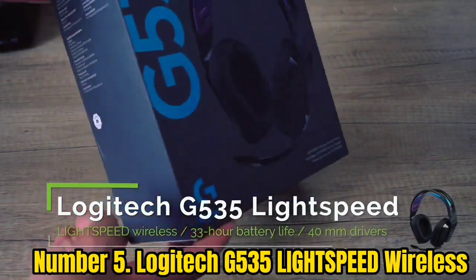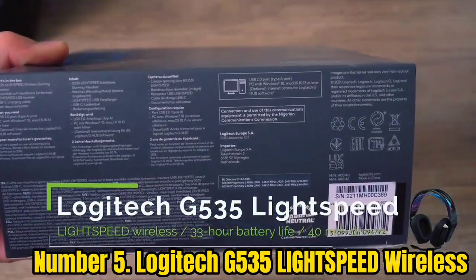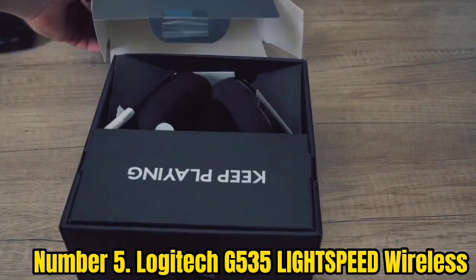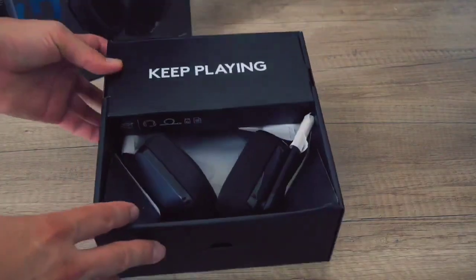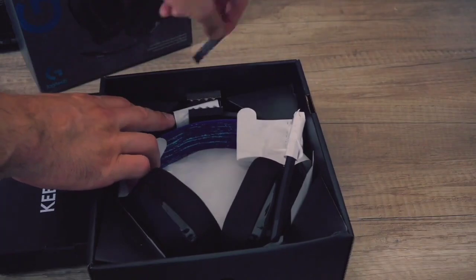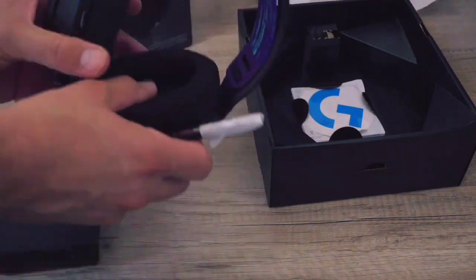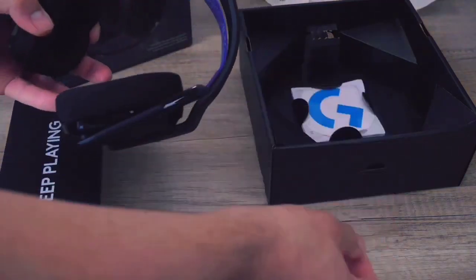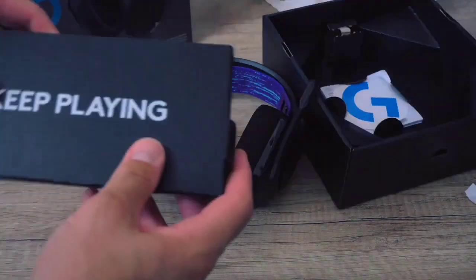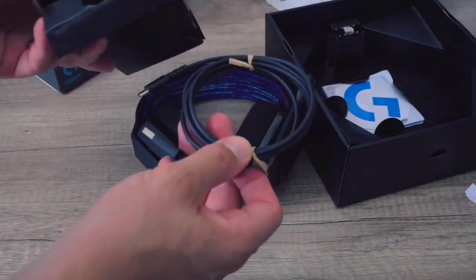Number 5: Logitech G535 Lightspeed Wireless. If you're looking for a budget-friendly headset for gaming, check out the Logitech G535 Lightspeed Wireless. These inexpensive headphones are missing some features like Bluetooth and a 3.5mm port, so you can't use them wired. They don't work with Xbox, but if you're a PlayStation gamer or looking for the best PC gaming headset in the budget range, they come with a wireless dongle that provides a low-latency connection. Unlike other headphones listed here, including the HyperX Cloud Alpha Wireless, their default sound lacks low bass, so your audio is missing some thump and rumble.